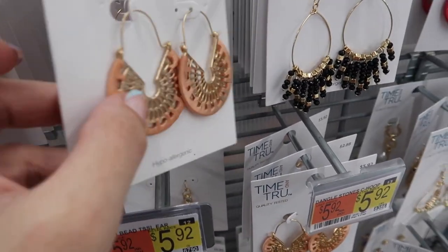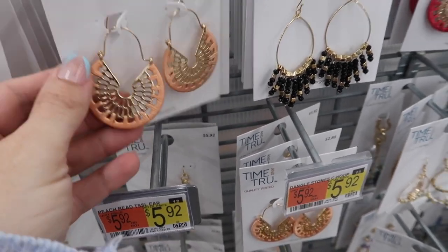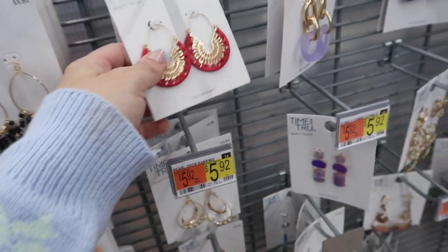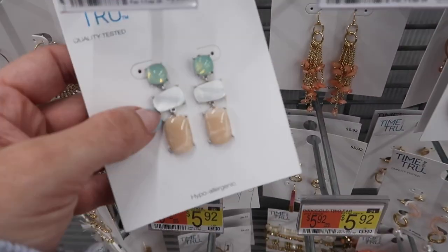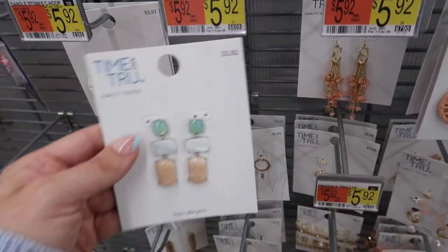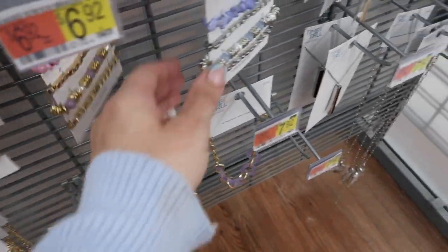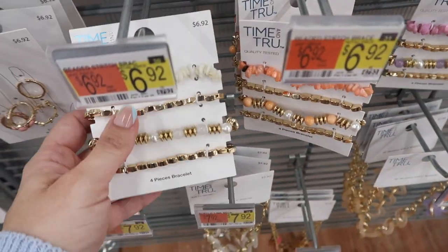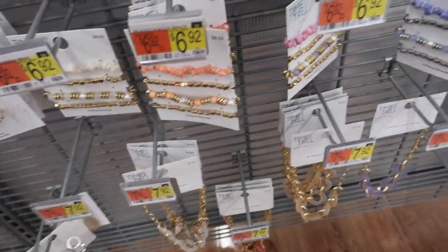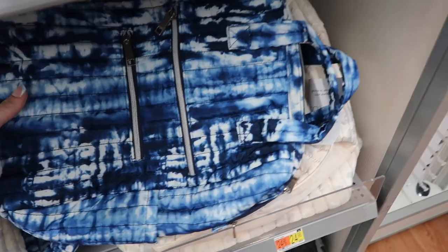New summer jewelry from Time and True — hoop-style earrings with embroidering come in peach and pink for $5.92. Little drop stone earrings are also $5.92. New bracelet sets in peach, pink, purple, and ivory are $6.92, along with a stone set in purple.